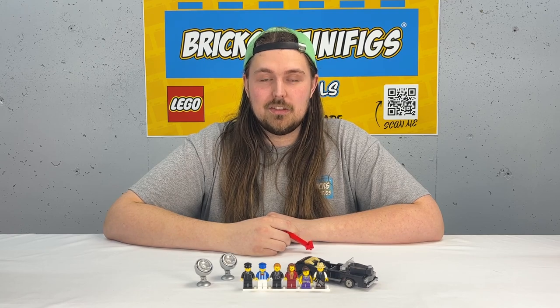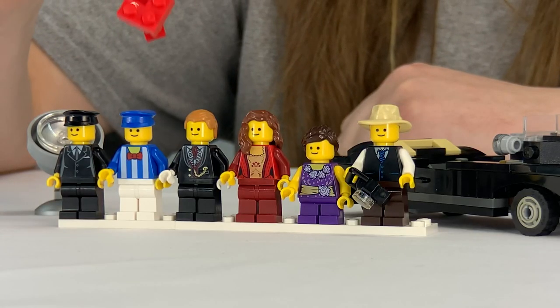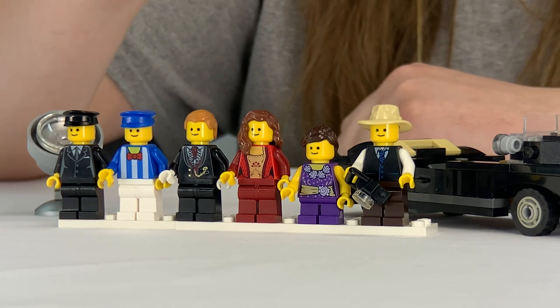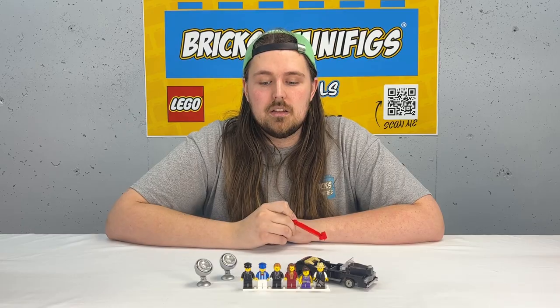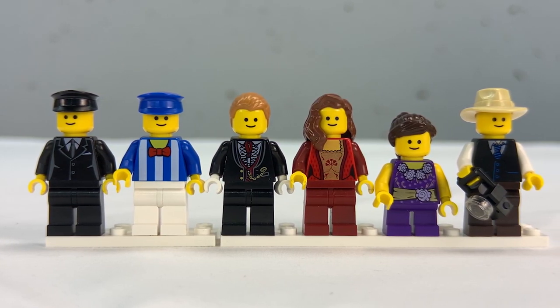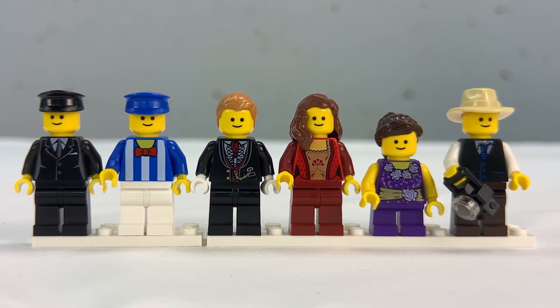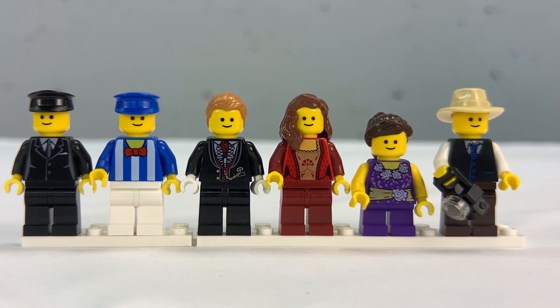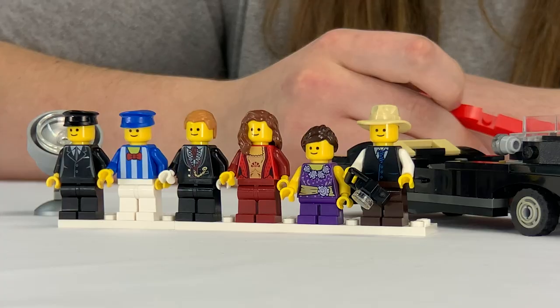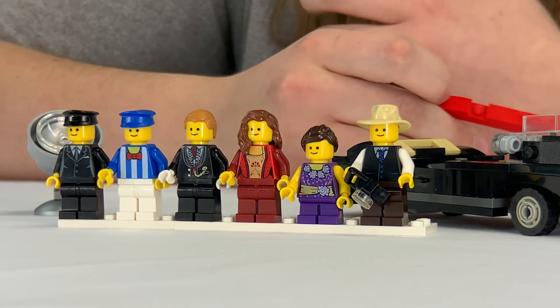Let's get started. For the figs, starting from left to right, we've got the cab driver, the concessions guy, moviegoer one and two, the child star, and then the paparazzi. The figs have great print and the classic generic smiles, which is nice. They're very effective — you can clearly distinguish who is supposed to be who. They look great and are definitely a product of their time, but they work well.